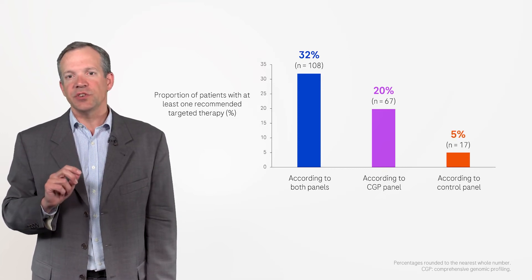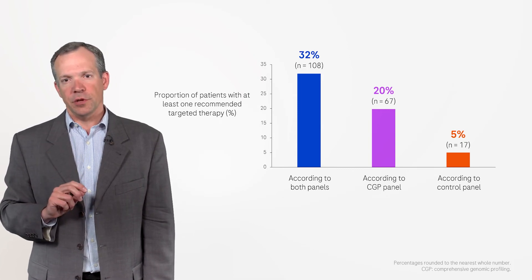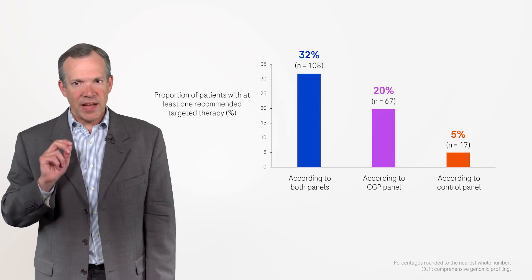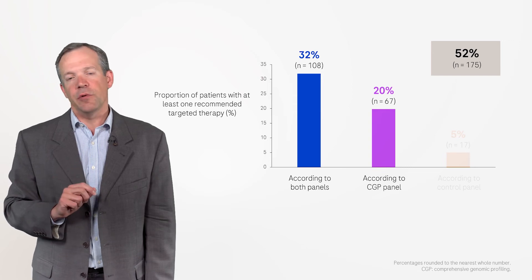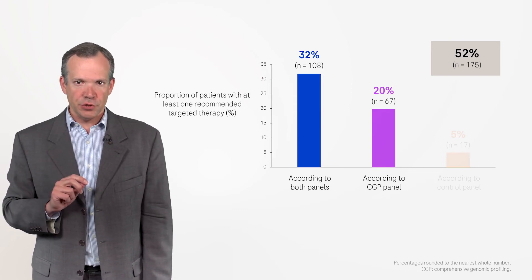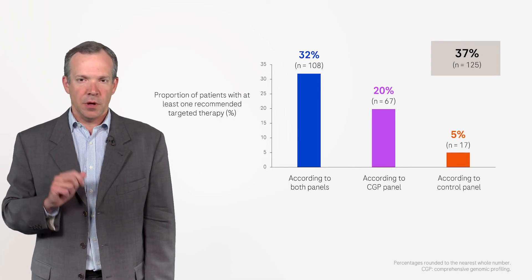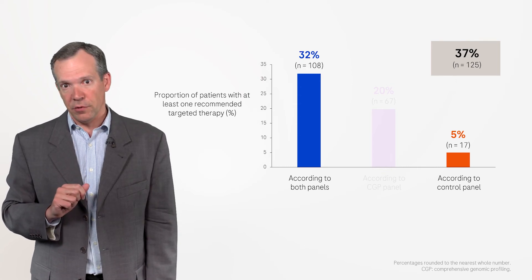In total, this led to the identification of at least one recommended targeted therapy in 52% of patients for whom the CGP panel was used, compared with 37% of patients for whom the control panel was used.